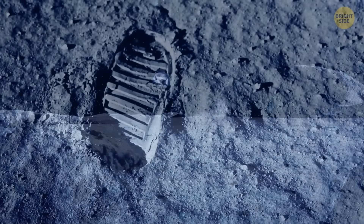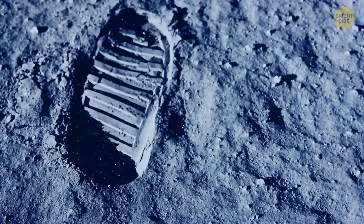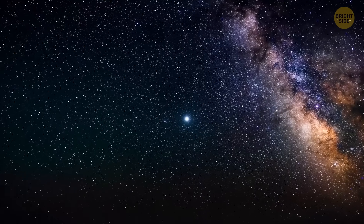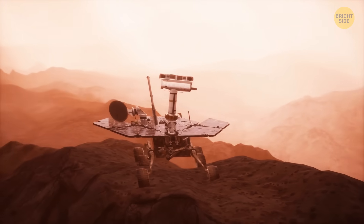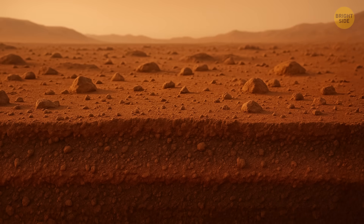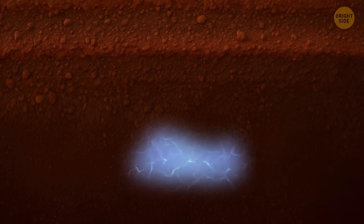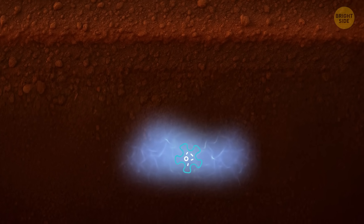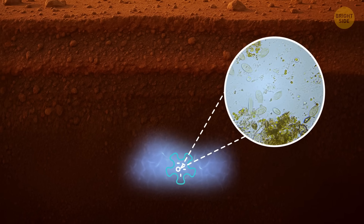We're talking about water locked up as tiny crystals in the lunar soil. Water in space is always good news. You've probably heard that scientists are also obsessed with finding it on Mars. If the red planet has any type of water below its surface, it raises the exciting possibility that life might have existed there. Even microbes would be the biggest discovery in human history.